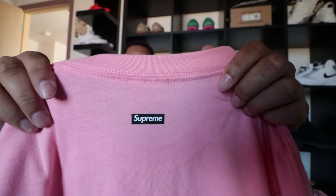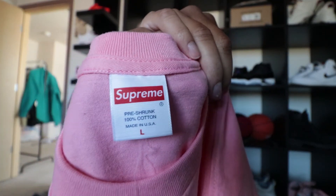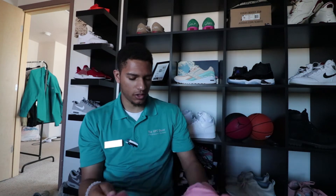There's the black box logo on the back, and here's your Supreme tag right here, Michael Jackson on the front, size large. I'm just going to throw this on real quick. I think Supreme makes really good quality t-shirts — it's going to be a quick short video.